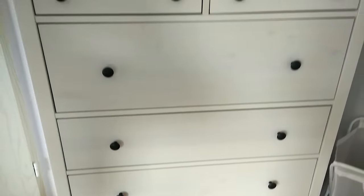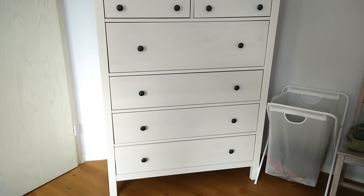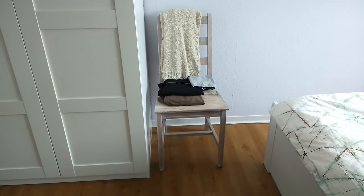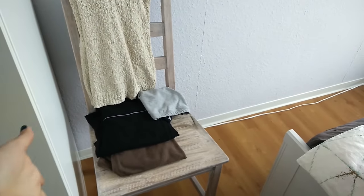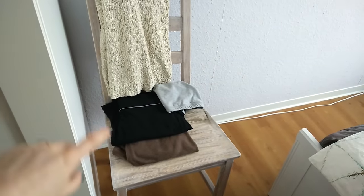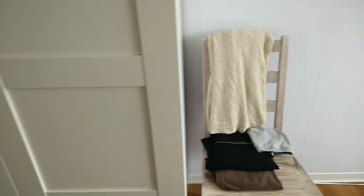This dresser is actually more space than we need — we used to have smaller ones with just three drawers and that was totally fine for us. We have two chairs and we keep clothes on them that we've worn but don't need to be washed yet. I have some yoga clothes on here because I can wear them again, and then just some around-the-house lounge pants and this cardigan which I've also worn. I try to wear clothes as much as possible before they need to be washed.